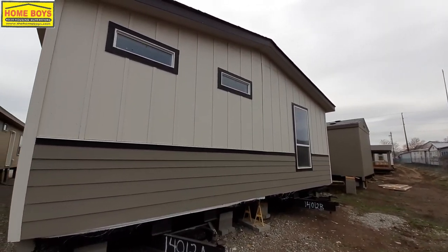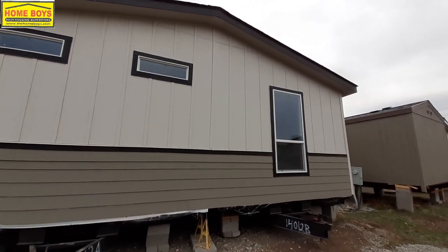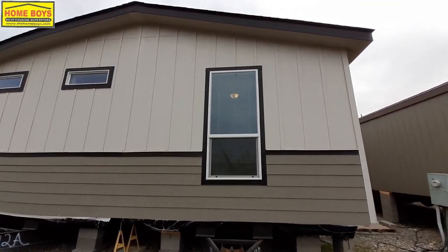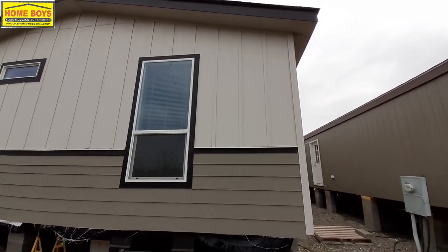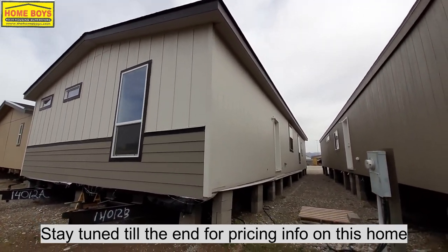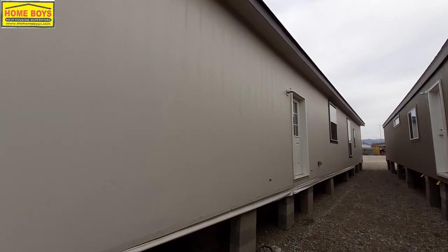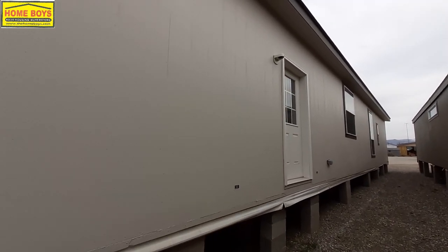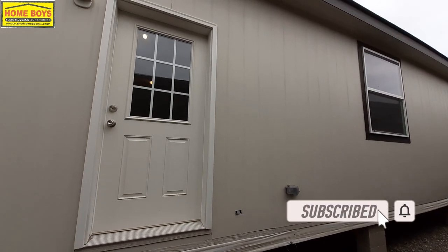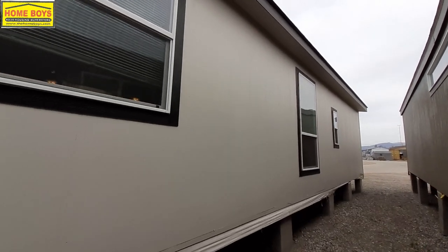Hope you guys are enjoying the videos. We do this for entertainment purposes. This is a double wide with a really good price — trust me, you're gonna want to stick around to the end to see the price on this one. If you're liking the videos, don't forget to hit that like button, subscribe button, notification bell — you know the drill. Don't forget to leave me a comment and let me know what you think.